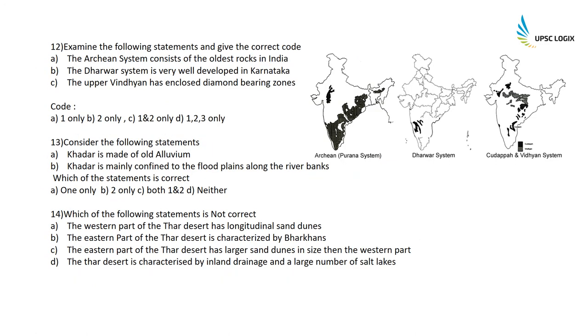Examine the following statements: The Archaean system consists of the oldest rocks in India — absolutely correct, these are the 4000 million year old rock system. The Dharwar system is very well developed in Karnataka — correct, Dharwar belongs to the Archaean rock system. The upper Vindhyan is enclosed by diamond-bearing zones — correct. The Vindhyan system contains diamond-bearing zones. So statements one, two, and three are all correct.